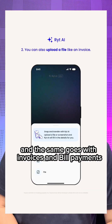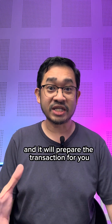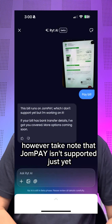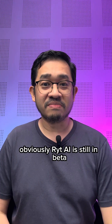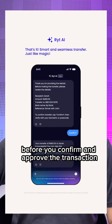And the same goes with invoices and bill payments — just snap a picture or attach a screenshot and it will prepare the transaction for you. However, take note that JohnPay isn't supported just yet, as it only supports direct bank transfers. WriteAI is still in beta, so it's not perfect yet.